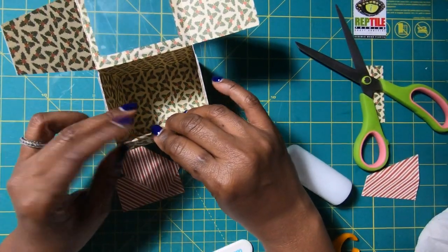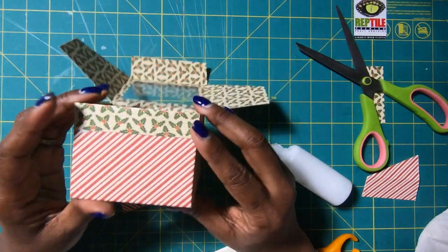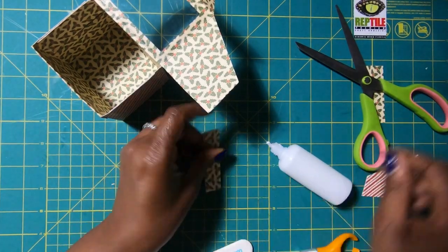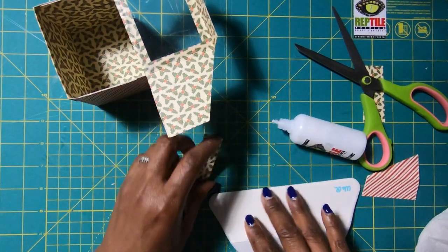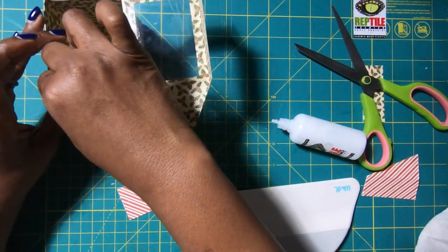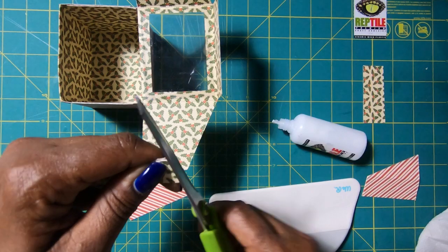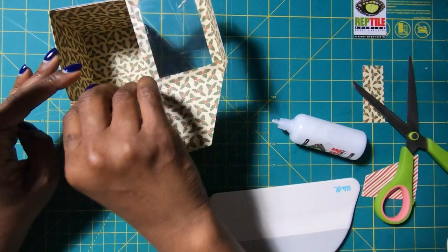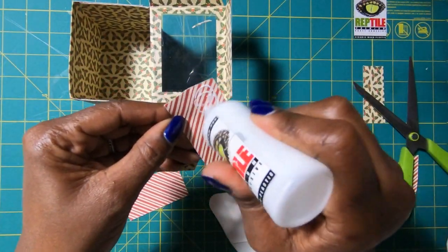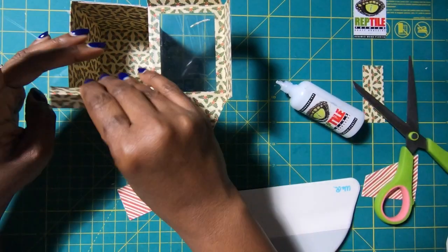I'll take this piece, put it right there, and just use my finger to get it stuck. You can see how nice that is, and it just ties in to the inside of my box since I am using double-sided paper. Then I'll take this piece, place it down and test it to see if I need to remove any of it. I think I might need to cut off just a smidgen — so always do a test fit and make any cuts before you put that glue on. Then place my glue and place this down.